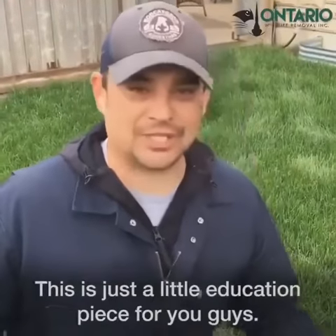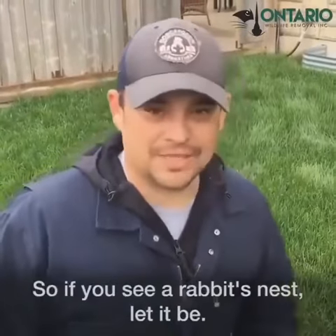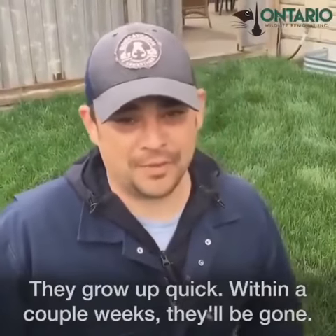This is just a little education piece for you guys. So if you see a rabbit's nest, let it be. They grow up quick. Within a couple weeks, they'll be gone.